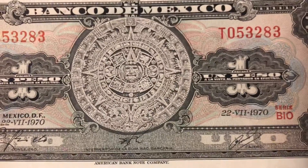And this is a pretty modern note — it's 1970. You can pick this up for a few dollars online.